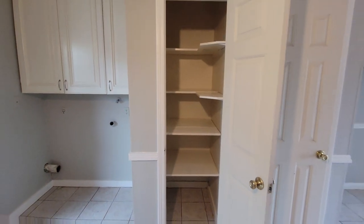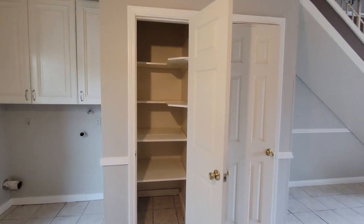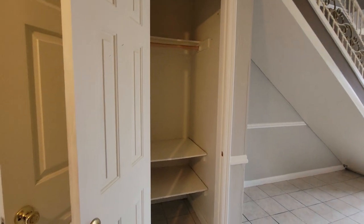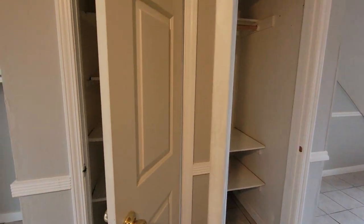A little stuff from the painting. A little pantry there, and then you've got a coat closet here — or you can use it for additional pantry items, however you'd like to use that.